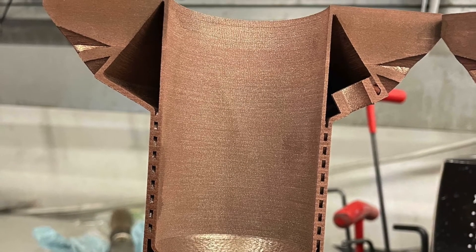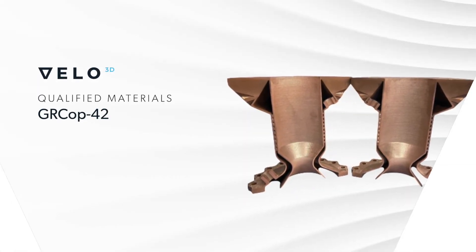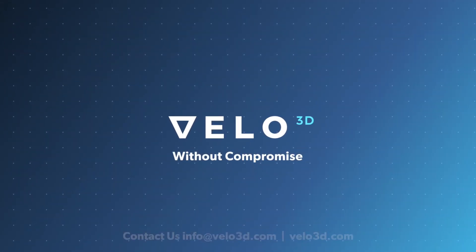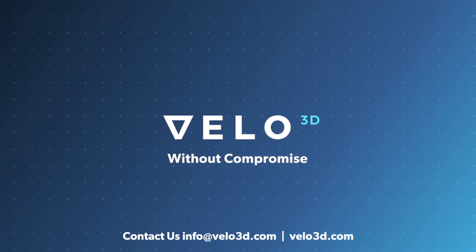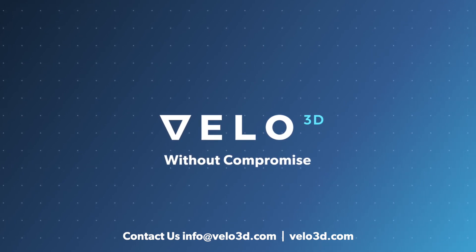That means we needed to rethink many of our process parameters to get the material properties that our customers demand. We're excited to add GR COP 42 to our growing list of qualified materials. If you want to learn more about Velo3D's GR COP 42 solution and any of our other supported materials, please reach out to us at info@velo3d.com.